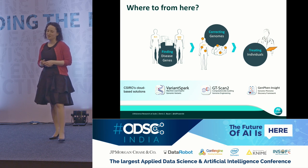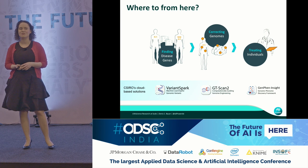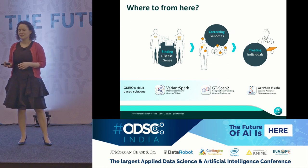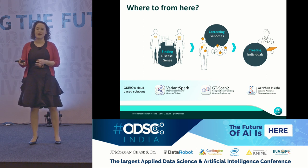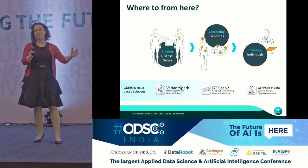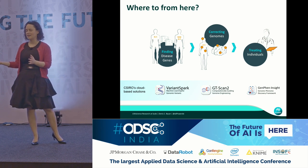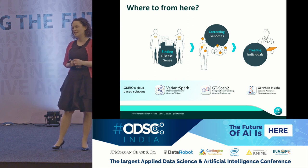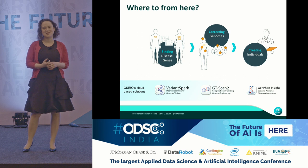Where to from here? We want to find disease genes for a range of diseases that really affect the healthcare system, like stroke and heart attack. From that, we want to potentially correct or replicate information in the laboratory setting to identify new drug treatments — and this is where GTScan comes in. We also want to move into clinical practice through a tool called GenPhen Insight, which is genome-phenome medical data insight, and it's also a serverless technology.